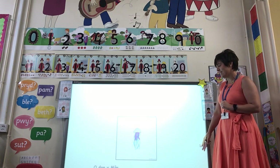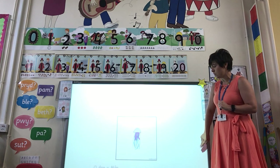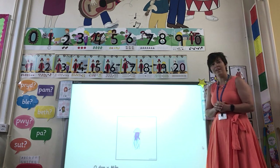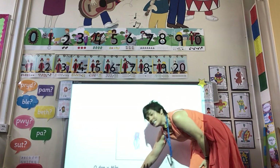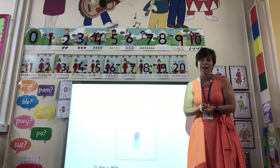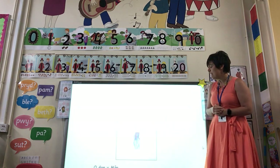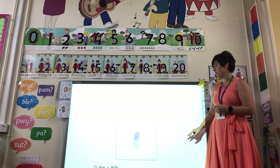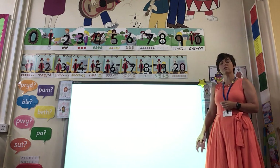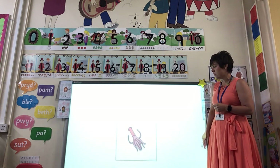My favourites! Let's have a go at this one together — slefren môr, slefren môr — a jellyfish. And do you notice that lots of these have the word môr in them? And that is the word for sea, isn't it?